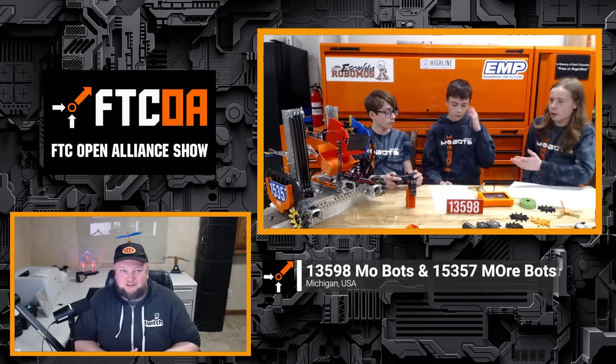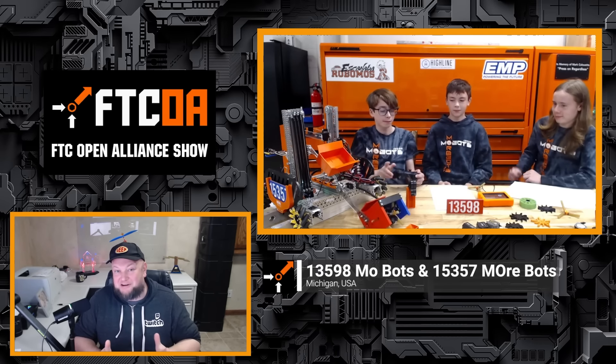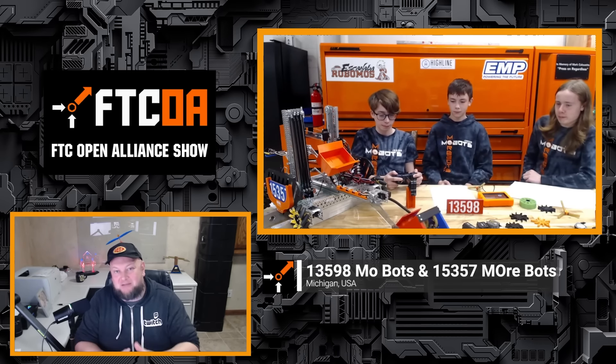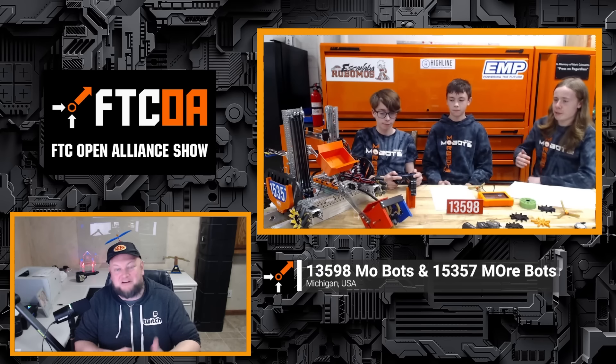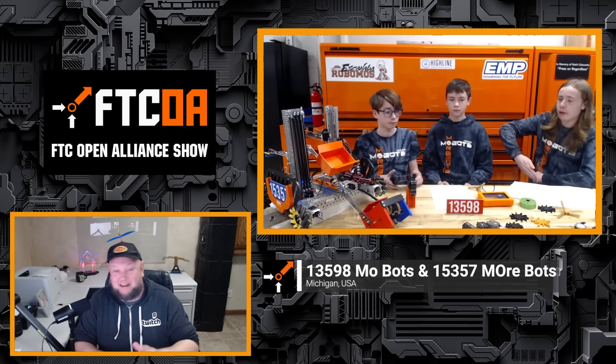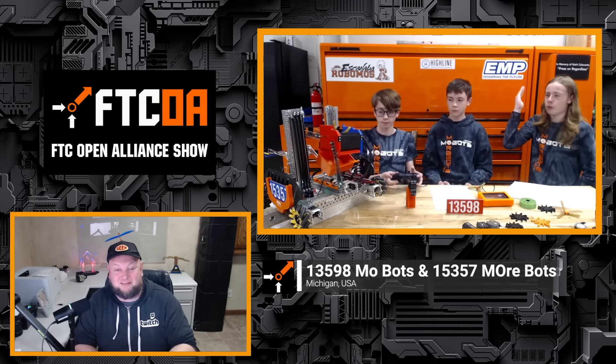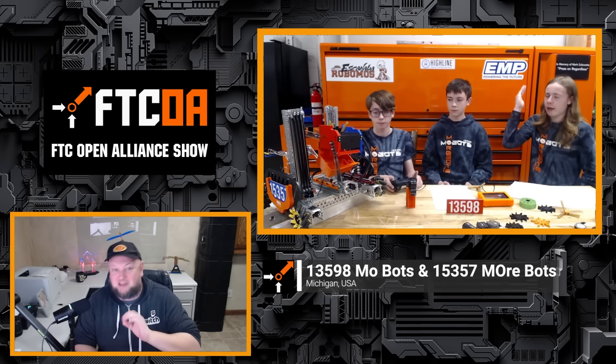Coming up on the FTC Open Alliance Show, 13598 MOBOTS and 15357 MOBOTS are here together as they build an incredible robot, working together building two identical robots, getting ready for competition in just a couple weeks. This robot is absolutely outstanding. You wouldn't even know this team is a middle school team as they're coming in from Michigan. This team is looking to compete at a super high level. Check out their intake designs.